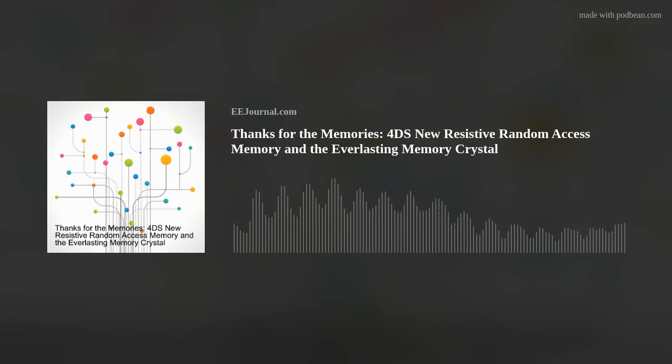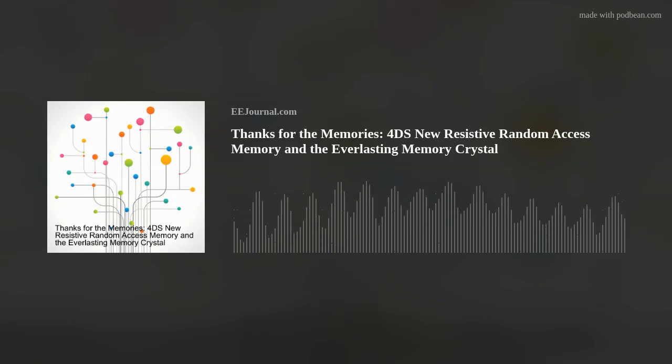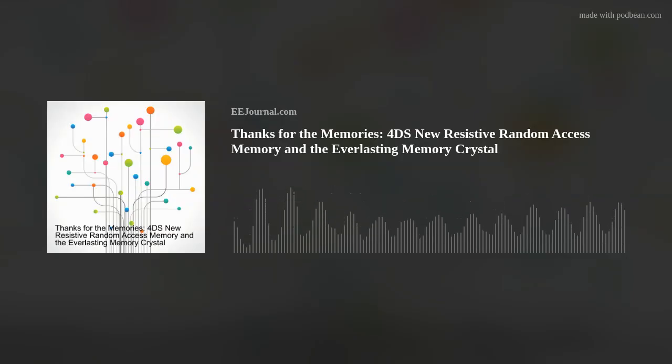Hello everyone! Welcome to episode number 601 of this electronic engineering podcast called Amelia's Weekly Fish Fry, brought to you by eejournal.com and written, produced, and hosted by me, Amelia Dalton. My guest this week is Peter Himes, CSO of 4DS Memory. Peter and I explore the challenges of the AI market today, how 4DS Memory's new RERAM technology can help develop more energy and processor efficient solutions for big data and neural net applications, and the details of the physical makeup of the 4DS cell called PCMO.